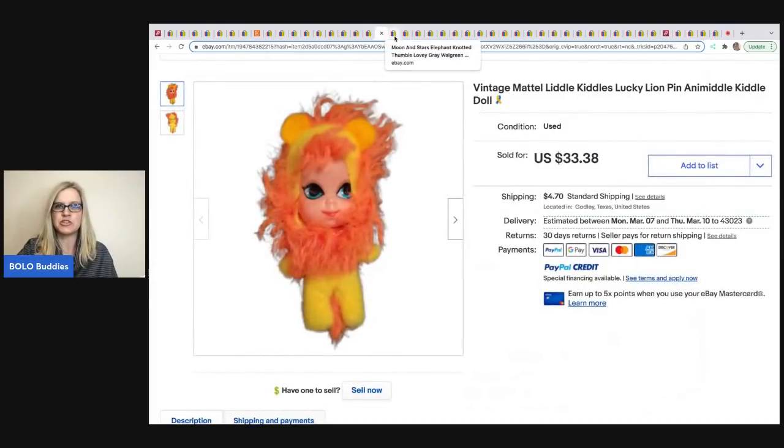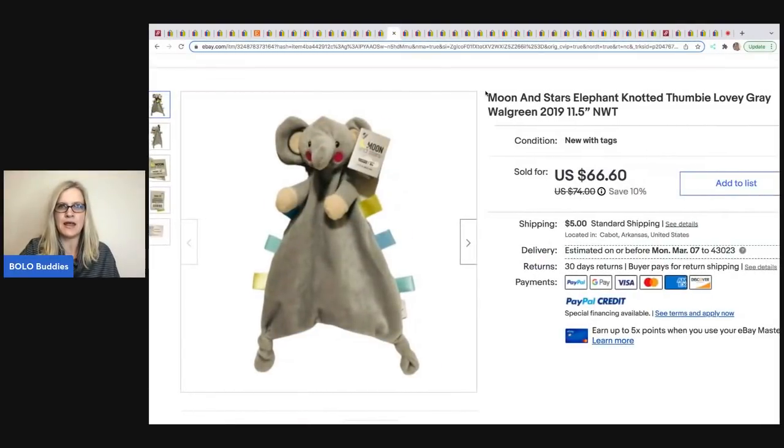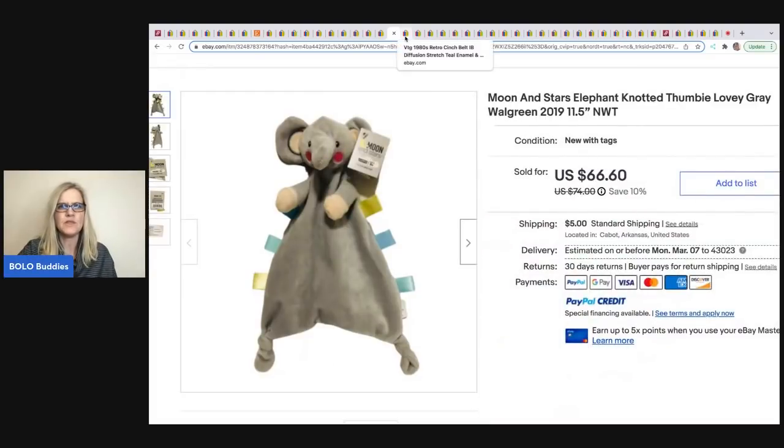The next item was sold by A Friendly Flea. It's a moon and stars elephant knotted lovey from Walgreens. She bought a whole lot of 13 of these on Facebook Marketplace for $39 — making her cost of goods $3.60 each — and this one sold for $66.60 plus shipping. She was sourcing right on Facebook Marketplace.